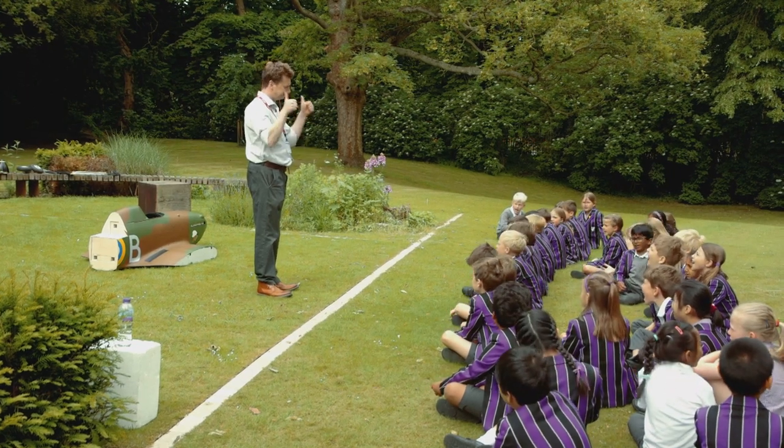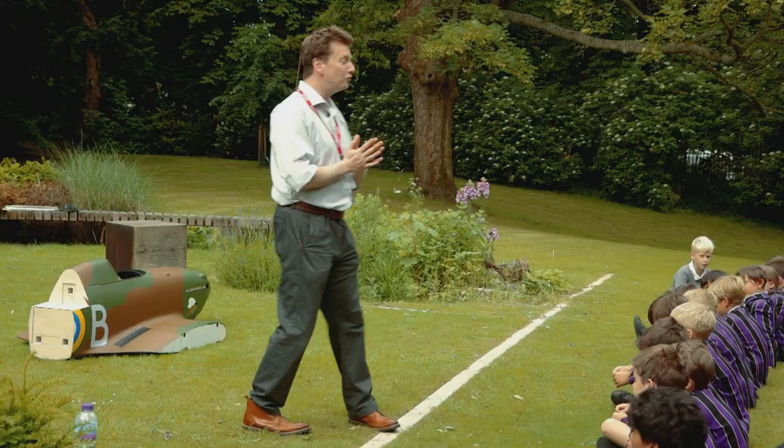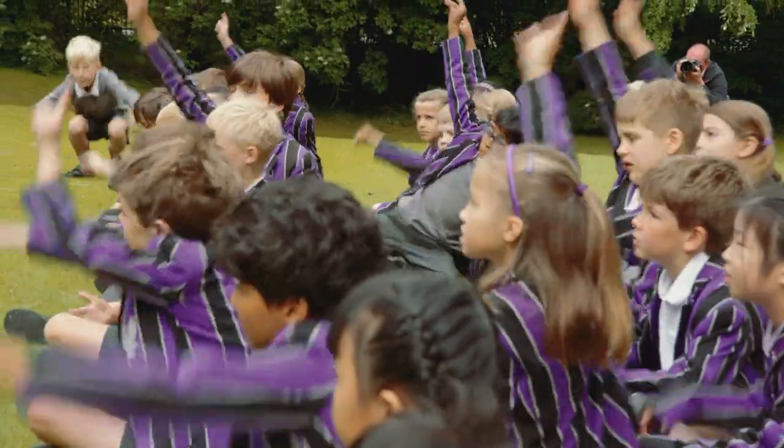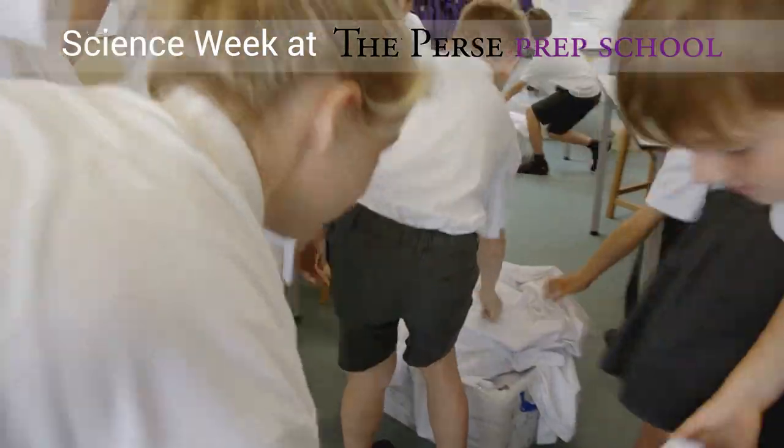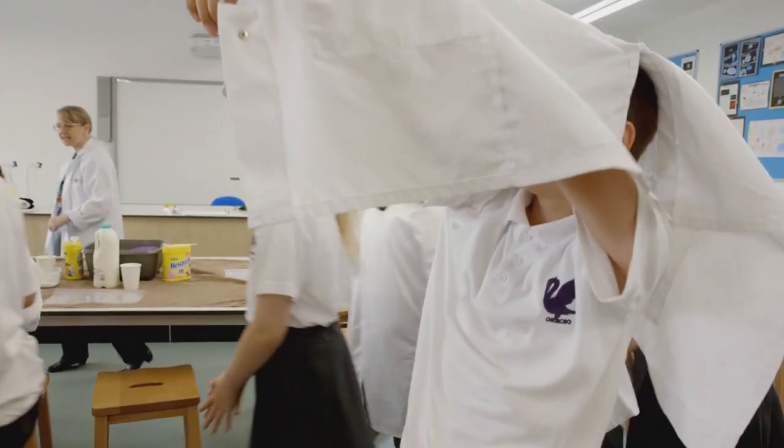Good morning everyone! Good morning! Perfect. I'm going to need lots of volunteers. Middle two tables, grab your lab coats. That's excellent.